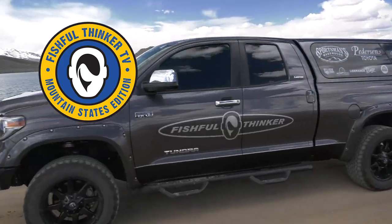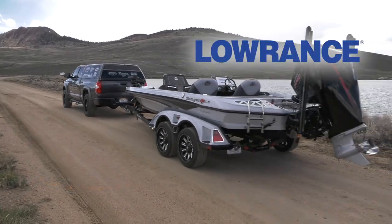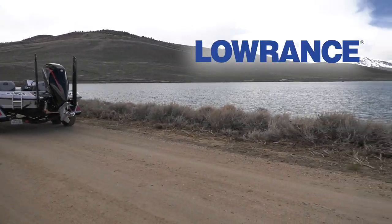Fishful Thinker is brought to you by Sportsman's Warehouse — gear up for unforgettable. Lowrance — find, navigate, dominate.